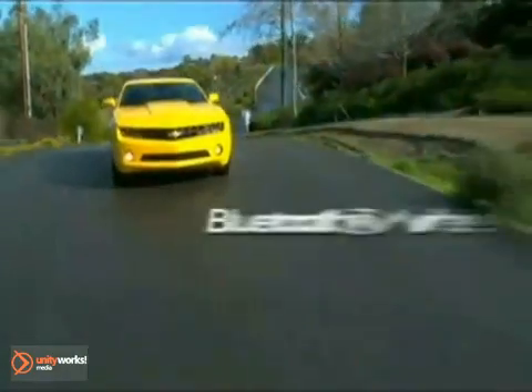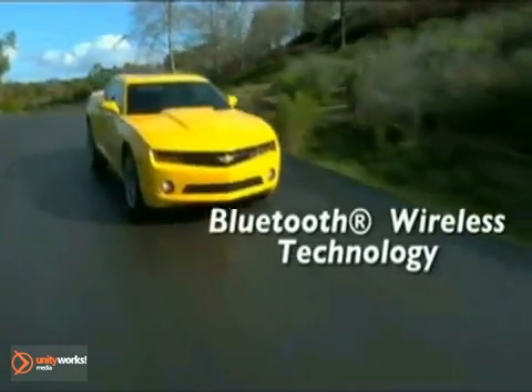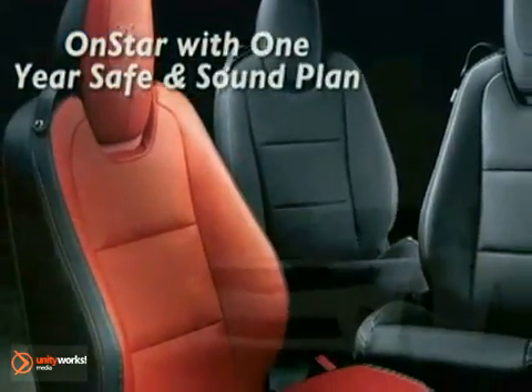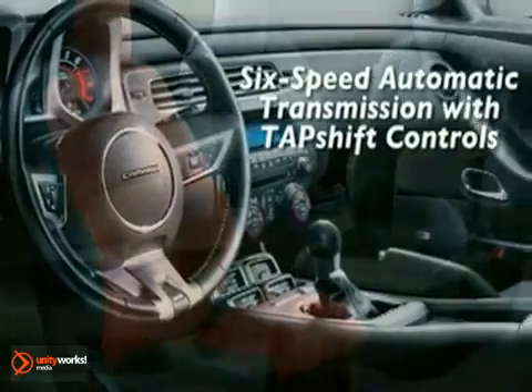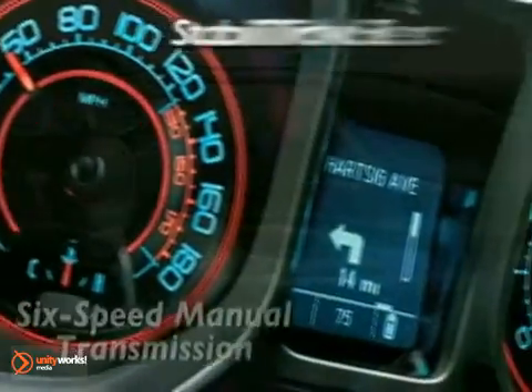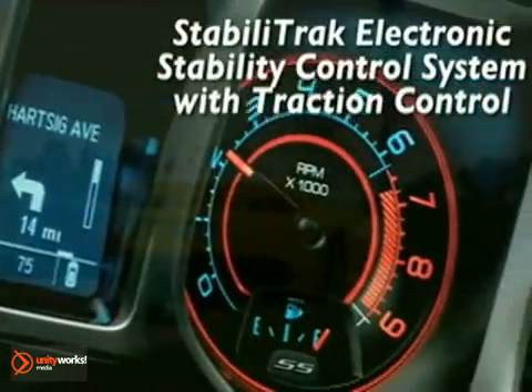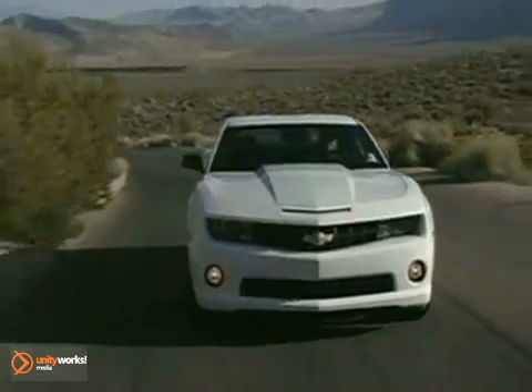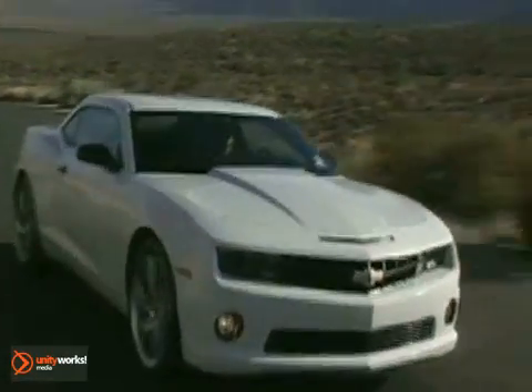Start with the seats — always a good barometer of quality and attention to detail in any car. The deep dish steering wheel is powerful and fits perfectly in your hands. Two boldly lit gauges flank a helpful driver information center display. A low-mounted 4-pack of auxiliary gauges, standard on 2LT and 2SS, look cool but also give you instant feedback. Perfect for a car that doesn't like to wait.